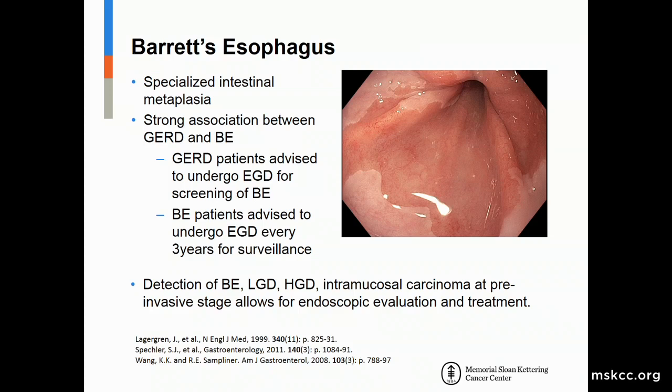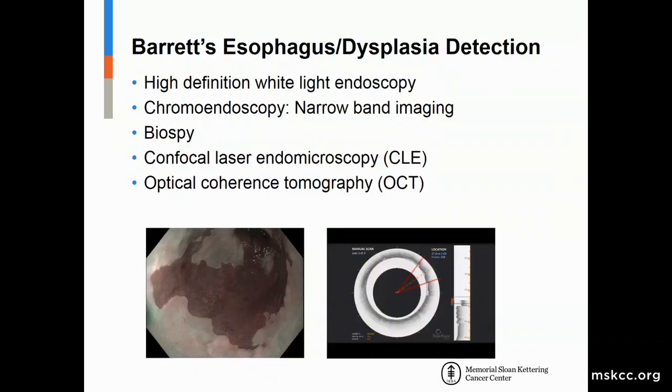In patients with Barrett's esophagus, a small subset will progress to low-grade dysplasia, high-grade dysplasia, and ultimately to carcinoma. We advise all patients with Barrett's esophagus to undergo EGD every three years for surveillance to detect dysplastic changes at an early stage. We've developed new technologies including high-definition white light endoscopy, narrowband imaging, biopsy techniques, confocal laser endomicroscopy, and optical coherence tomography to identify dysplastic areas prior to intervention.